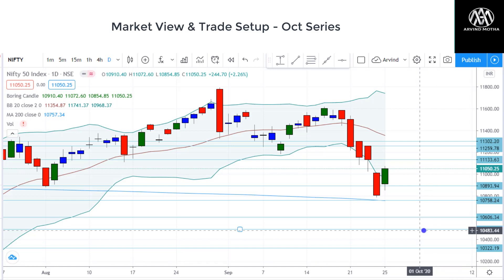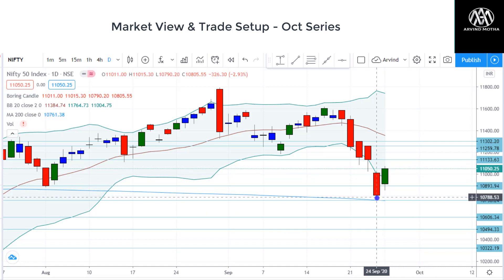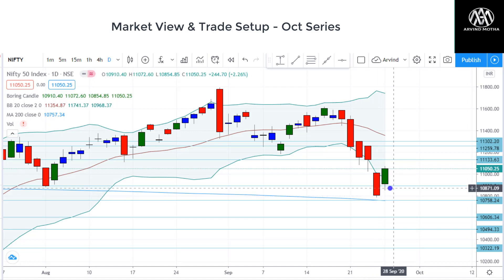First of all, look at the Nifty chart. So on Thursday we had a massive fall which almost tested the 200-day moving average, which is around 10,770. And from there we saw a good strong pullback — after almost five to six days of fall, we saw good pullback recovery.